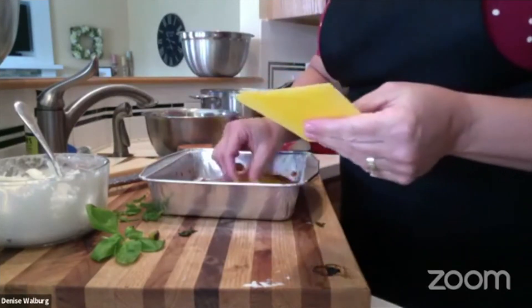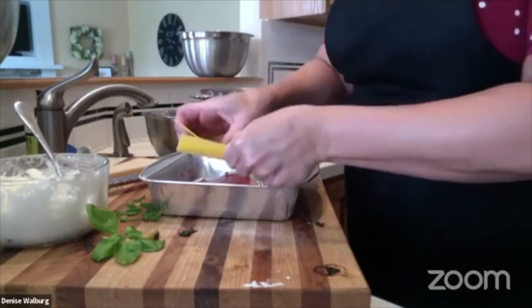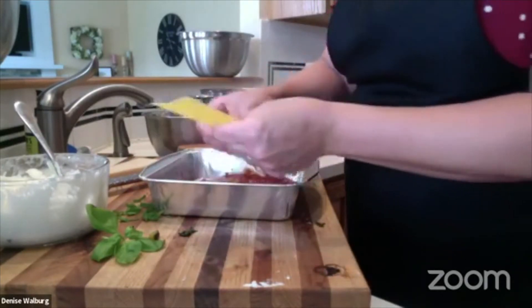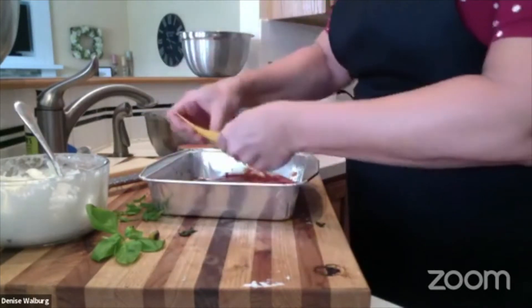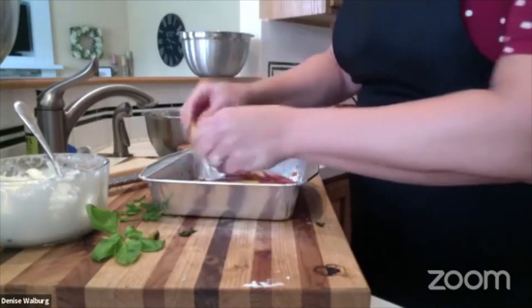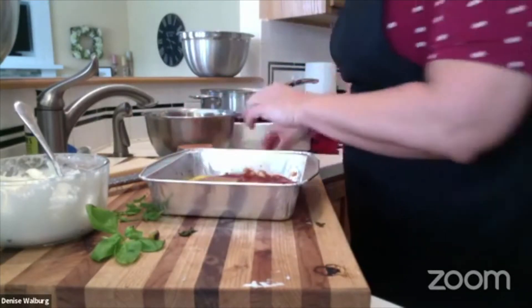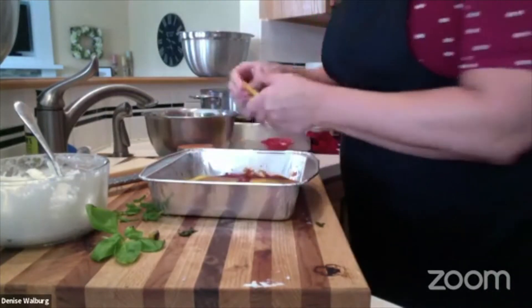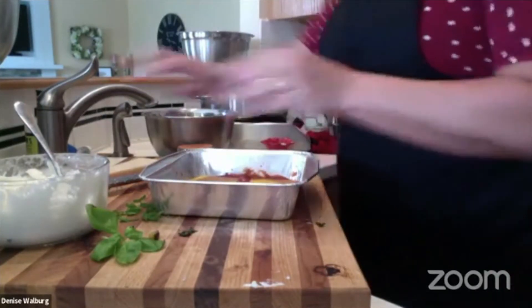I'm taking some of our thyme balsamic to deglaze. If you don't have thyme balsamic, you could use oregano or just the 12-year white balsamic. I tend to like using a white balsamic because it doesn't make your ingredients all dark — it keeps them nice and bright. For the traditional lasagna, we're going to start with sauce in the bottom of the pan, and then these are the boil-free noodles. I'm going to put those in the bottom of the pan.